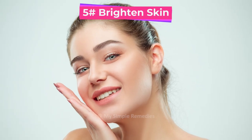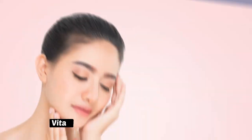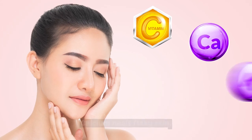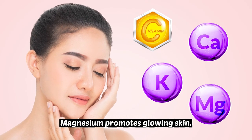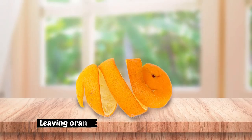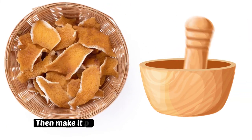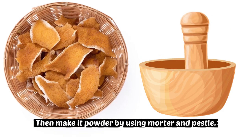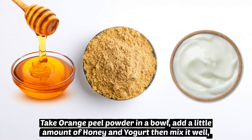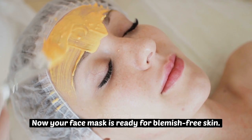Number 5: Brighten skin. Oranges work wonders on the skin. Vitamin C protects against free radicals, calcium heals flaky skin, potassium hydrates, and magnesium promotes glowing skin. Leave orange peels out to dry for a few days. Once they become crisp, make them into a powder using a mortar and pestle. Take the orange peel powder in a bowl, add a little amount of honey and yogurt, then mix it well. Now your face mask is ready for blemish-free skin.